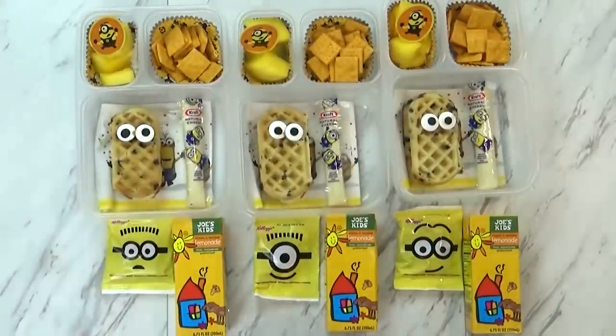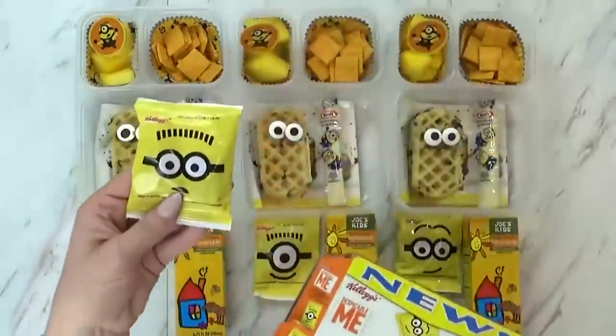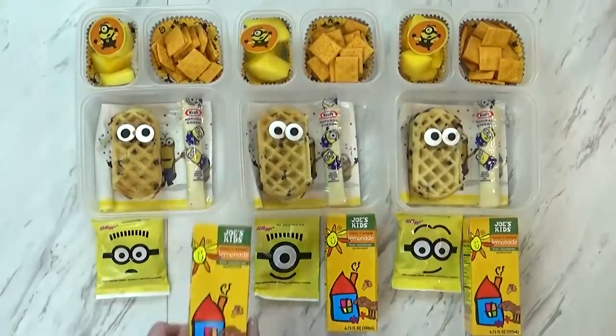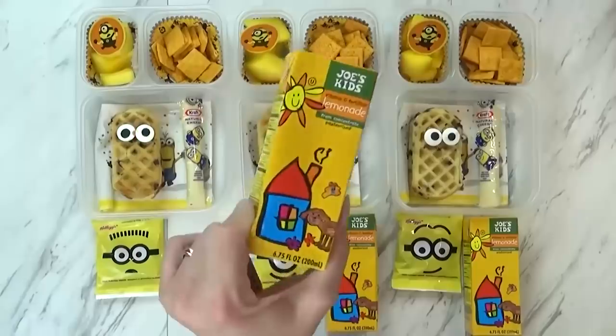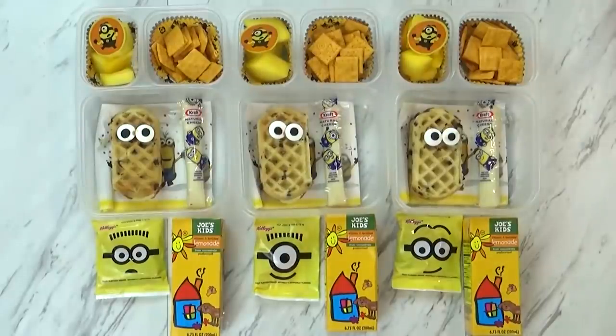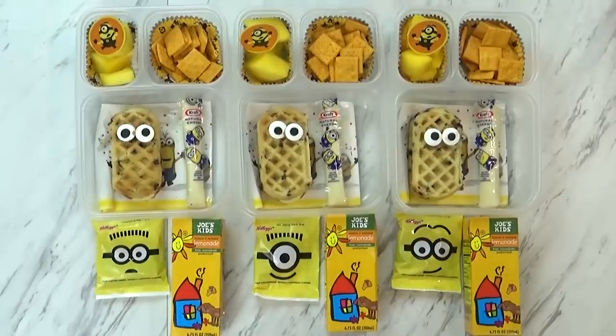For a special treat, I found Minion gummies at Walmart — they just look so cute. We don't get these all the time, but they're perfect for today. To drink, I'm giving the kids lemonade from Trader Joe's — I couldn't find any Minion drinks, but this one was the right color. We are missing a vegetable today, but I couldn't find a yellow vegetable these guys would like, so I just went ahead and skipped it for this lunch. No big deal — you can have vegetables for dinner. Let us know in the comments down below if you like Minions!